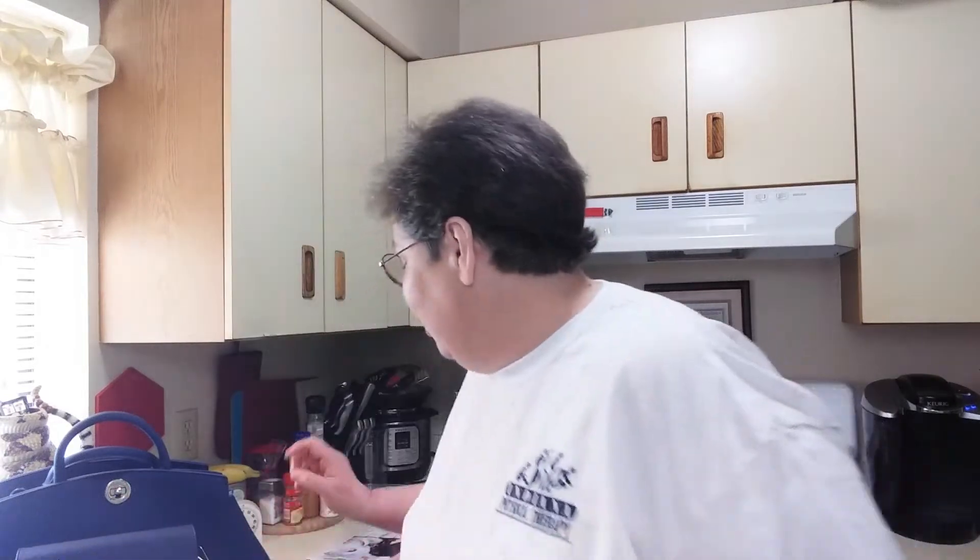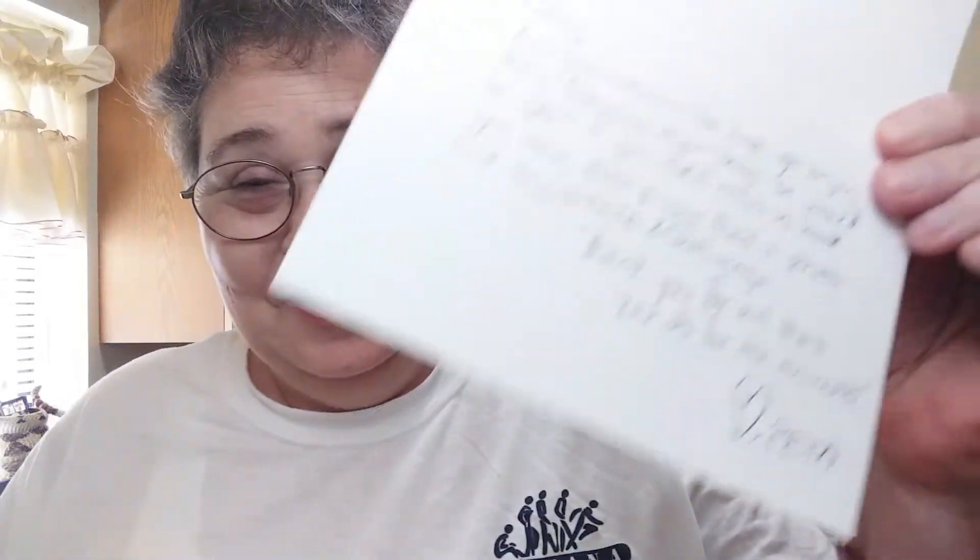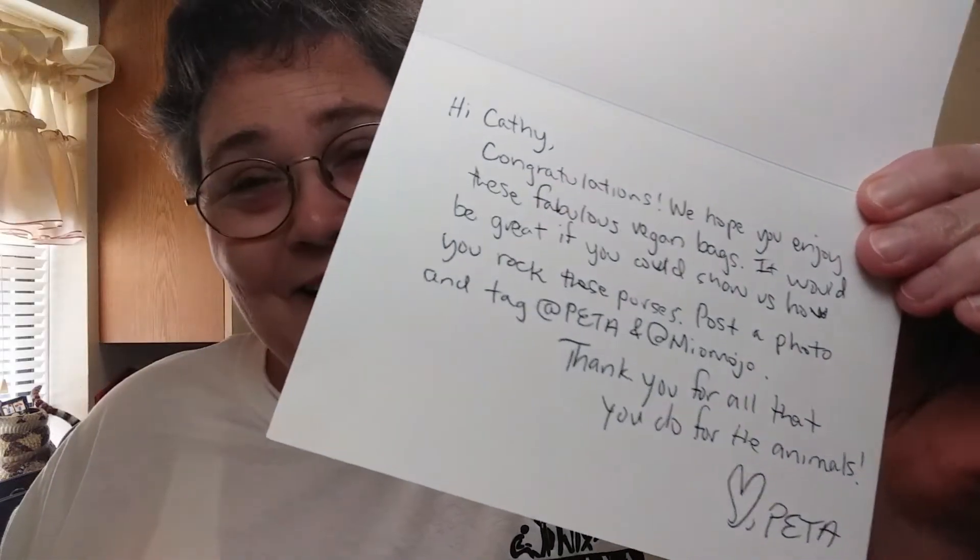This is the card that came with the gift. I love it. Isn't it a beautiful card? And it says: 'Hi Kathy, congratulations. We hope you enjoy these fabulous vegan bags. It would be great if you would show us how you rock these purses. Post a photo and tag PETA and MioMojo. Thank you for all that you do for the animals. Love, PETA.' Isn't it great?